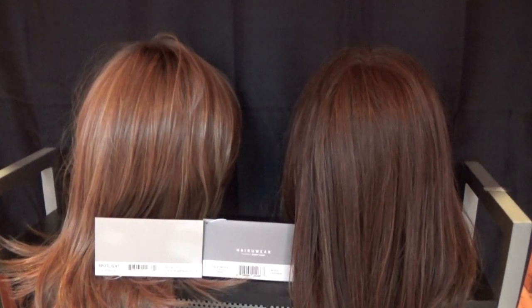Both colors are from the True to Life color palette, and they're both available on certain wig styles such as the very popular Scene Stealer.